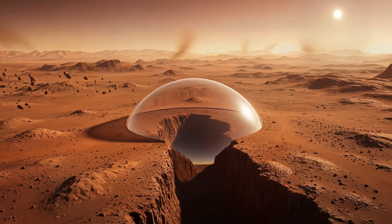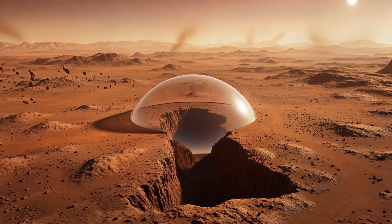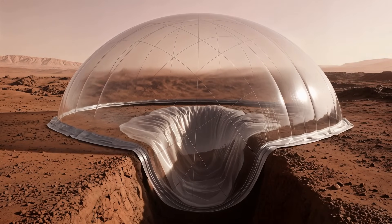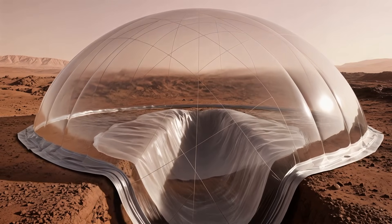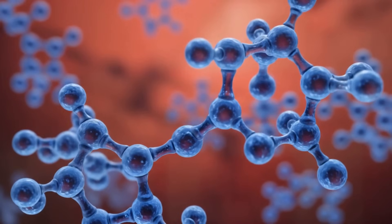A transparent, balloon-like shell now crowns the Martian Trench, its curvature stretching along the perimeter like a living dome, engineered to hold and shape the planet's first breathable atmosphere. This, a few years in the making, was tested by meteorites entering the new atmosphere as it slowly burns into the condensed shell atmosphere.